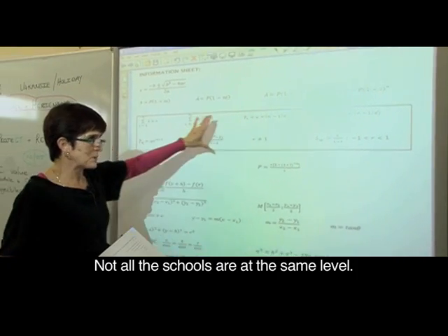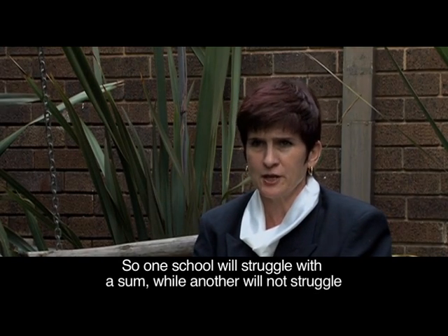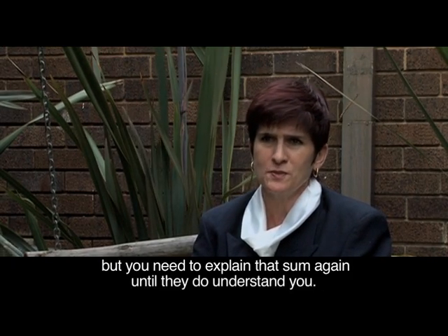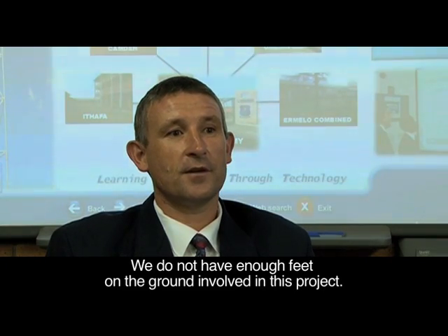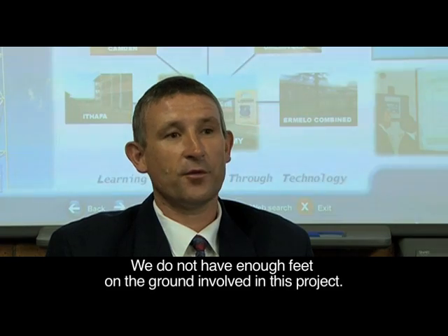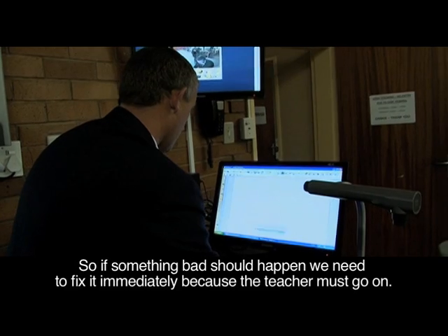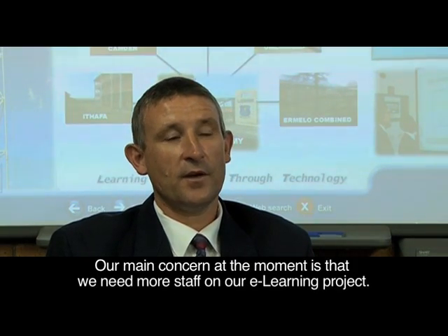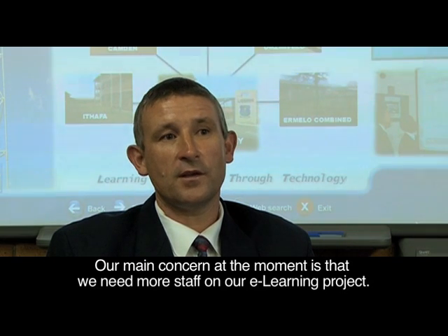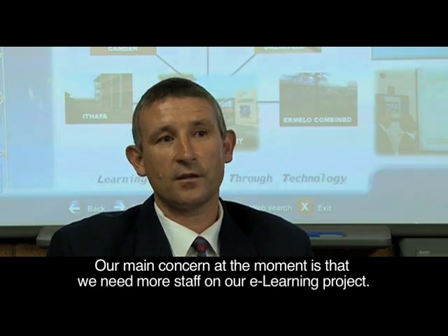All the schools are not on the same level, so you have one school at a specific point and another class that is not at the same level — you have to stand still and wait. We don't have enough feet on the ground in our project; we don't have enough people to help us. If something happens, we need someone immediately because the teacher must go on. We need more staff on our e-learning project team.